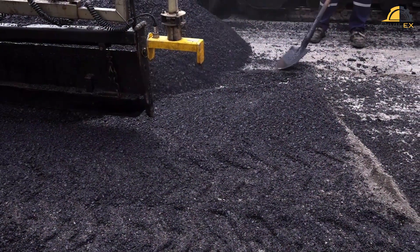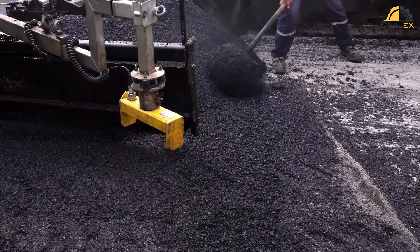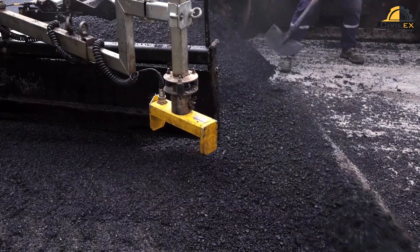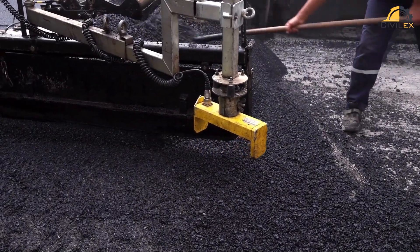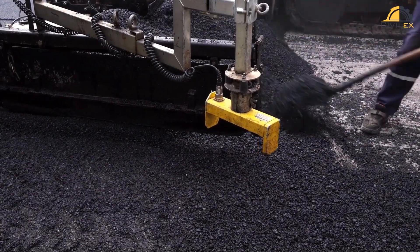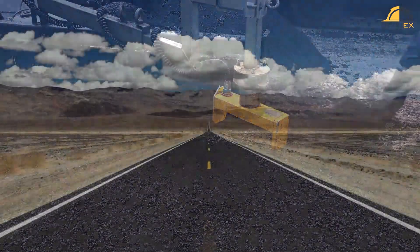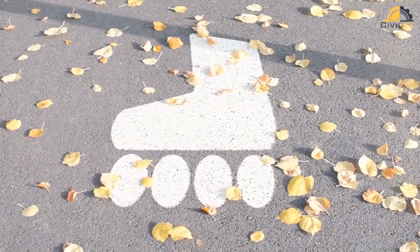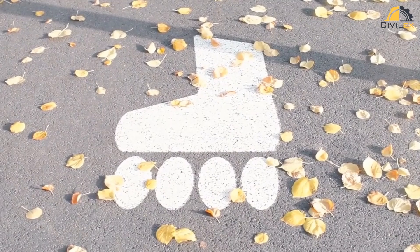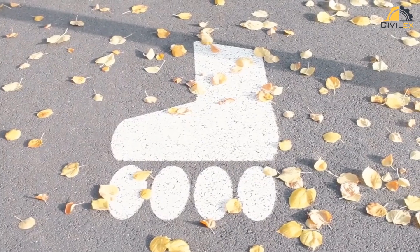In conclusion, sustainable pavement solutions offer a way to reduce the environmental impact of our roads while ensuring functionality and longevity. Whether through permeable pavement, recycled materials, warm-mix asphalt, rubberized asphalt, porous concrete, or green paving techniques, we have the opportunity to create greener and more resilient road surfaces. By adopting these sustainable practices, we can conserve natural resources, reduce waste, and contribute to a more sustainable and eco-friendly infrastructure.